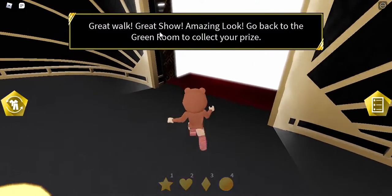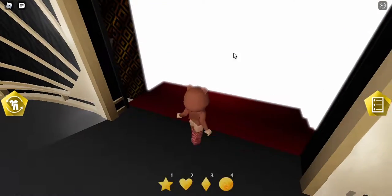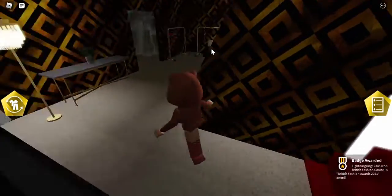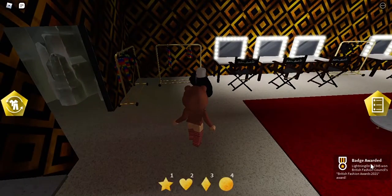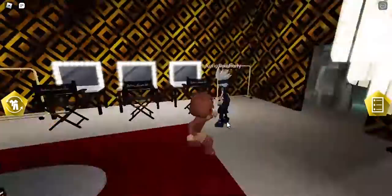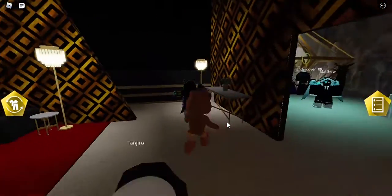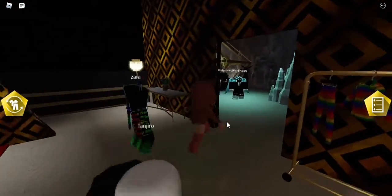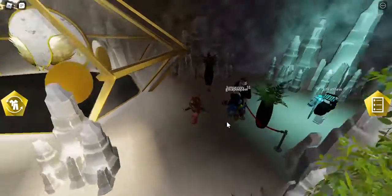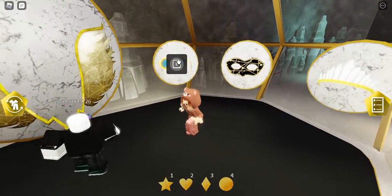It says 'Great work, great show and amazing look — go back to the green room to collect your prize.' The green room is literally at the backstage area. You will be awarded the badge for the glasses right here, and once you get the badge you will earn the BFC Gold Opera Glasses.